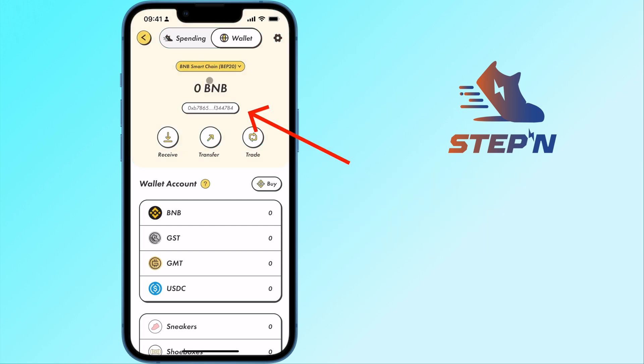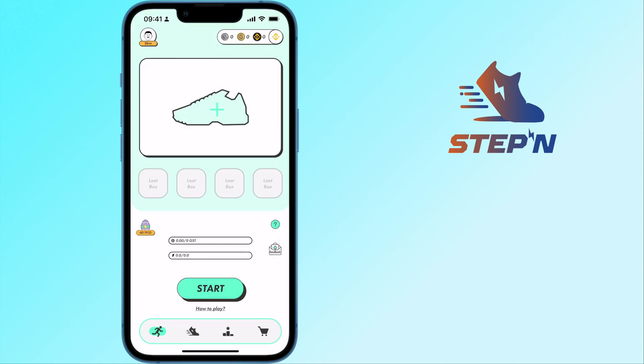Once you have created a wallet on the BNB Smart Chain, you will be able to send these assets to Steppen. You can check out my guide here on how you can do so.